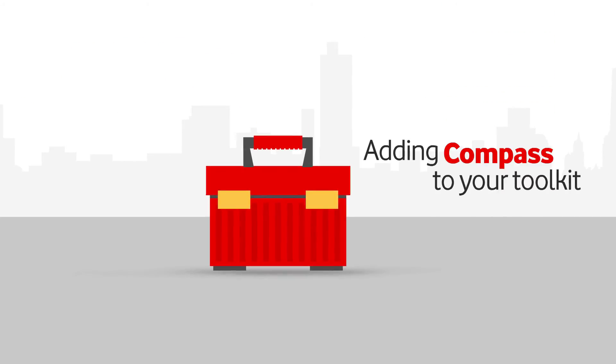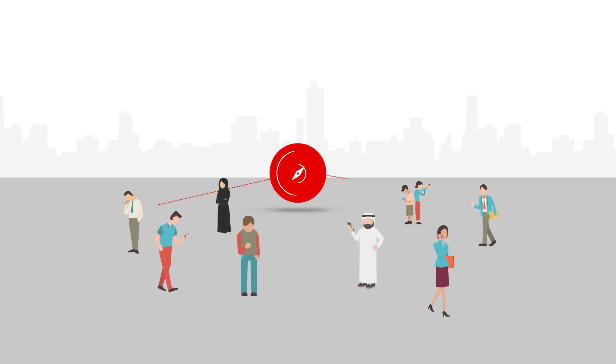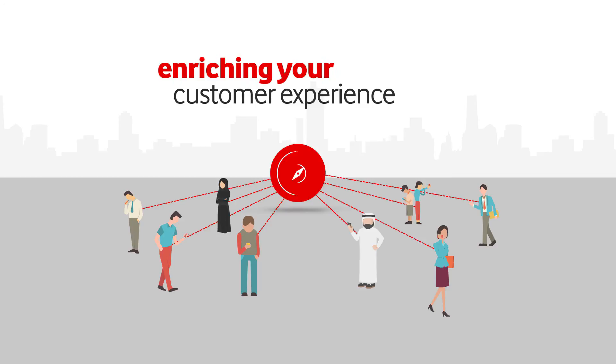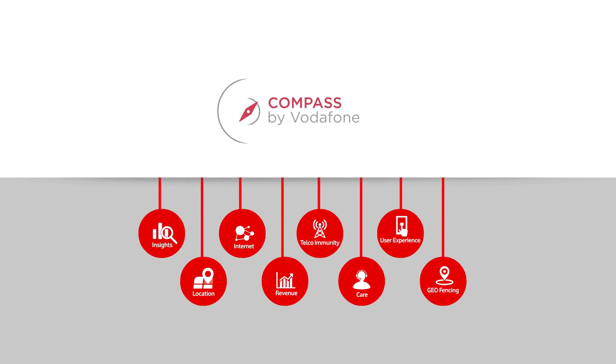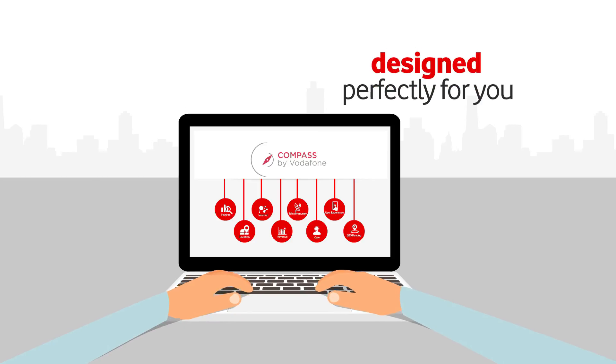Adding Compass to our toolkit will definitely help us achieve high quality actions in real time, enriching your customers' experience to a level where they will become your brand promoters. All these insights are represented in a very neat and straightforward UI that makes it easier for you to visualize and understand the data. Compass is designed perfectly for you.